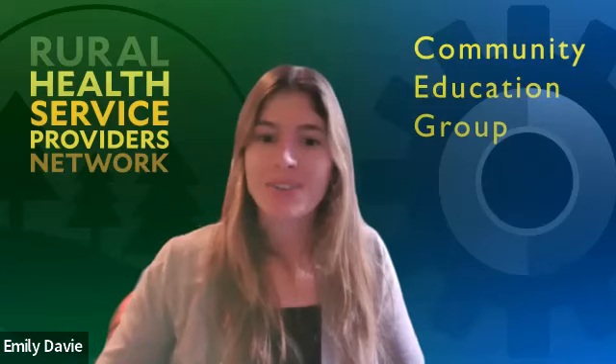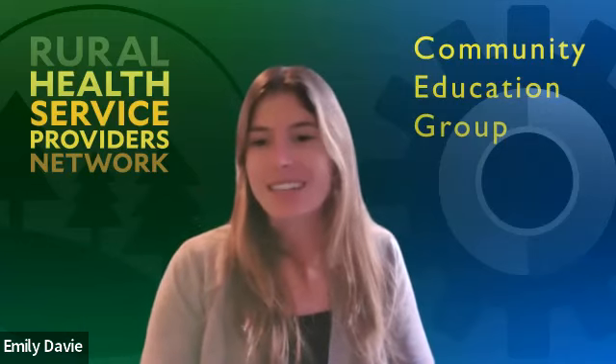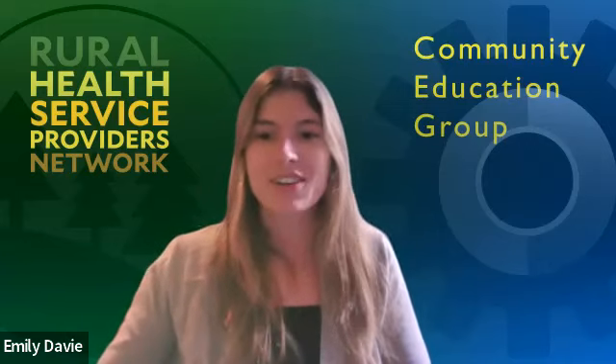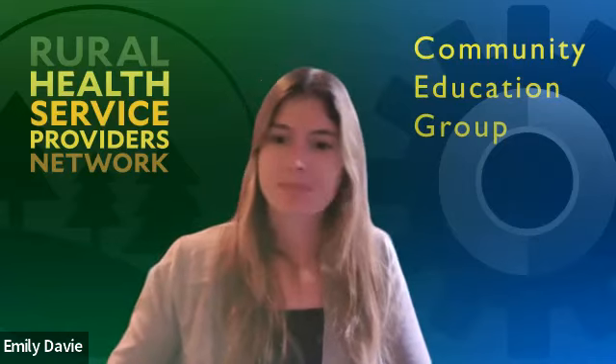We are at time. I want to thank our panelists for participating and also our audience for attending. Thank you again, and I hope you have a great rest of your day. Thank you everyone.